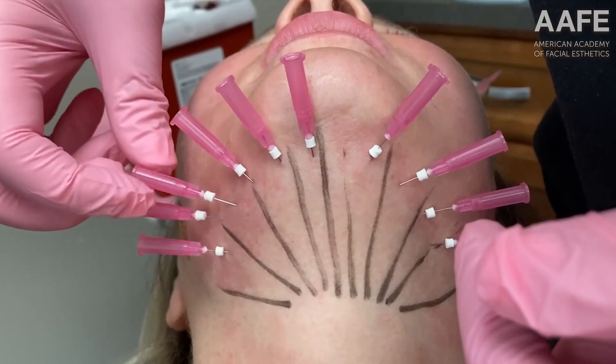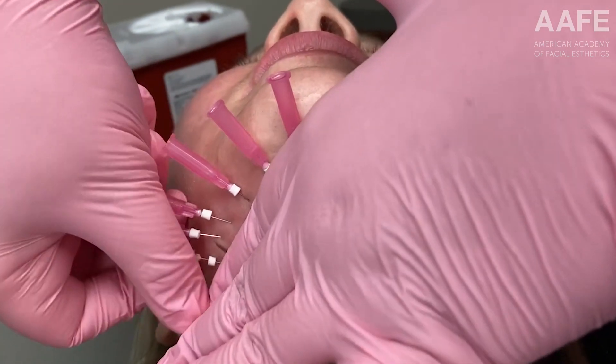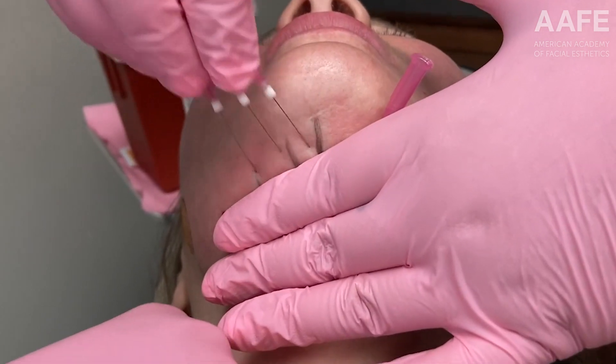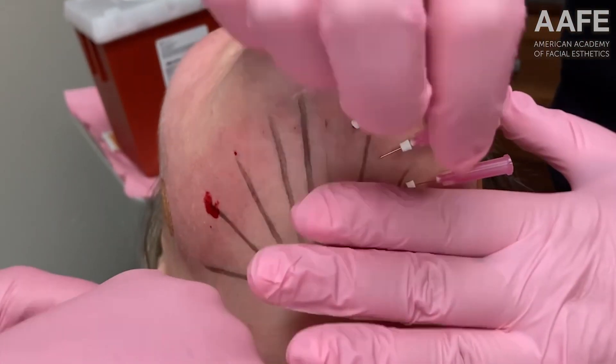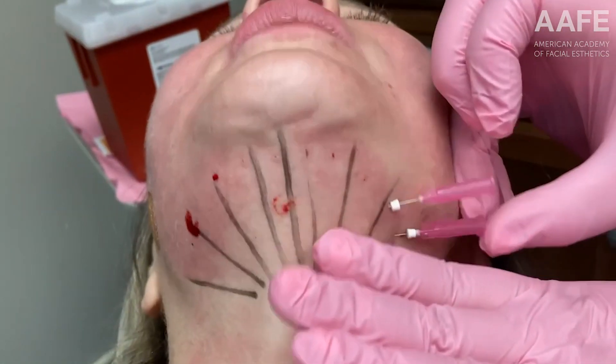It's a 360 twist, and you've got to put them in at the right plane. You can see how few smooth PDO threads we've used in this case compared to any other brand or company — some would use four to five times more. Why would you do that to the patient? You wouldn't want that either.